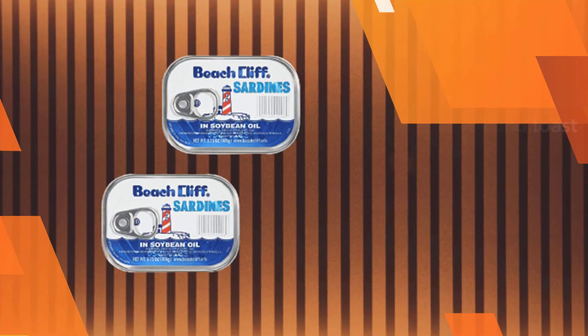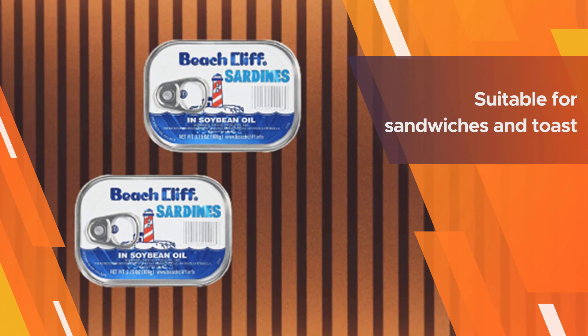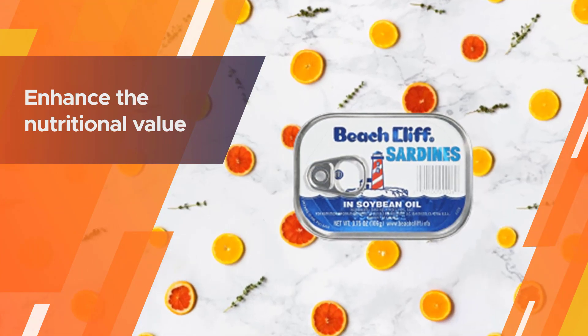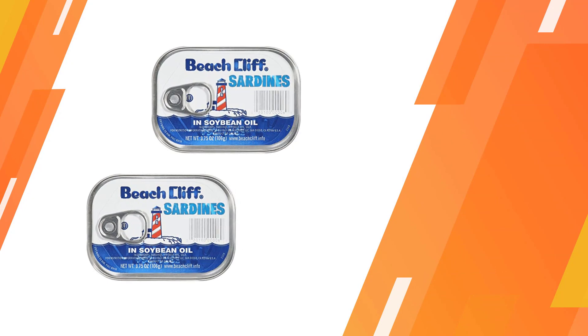They have high nutritional content because the bone and skin are retained. You can use Beach Cliff sardines in soybean oil in pasta and salads — they are also suitable for sandwiches and toast, enhancing the nutritional value and taste of these dishes.